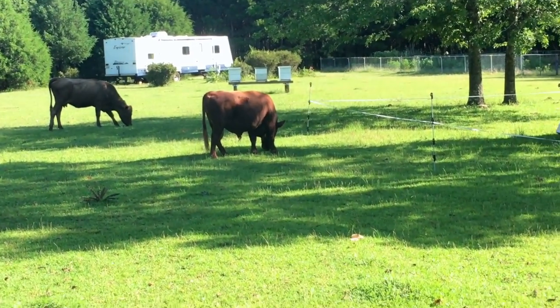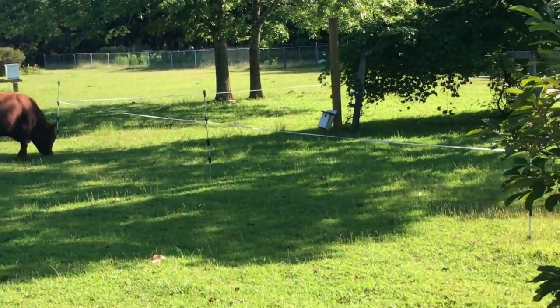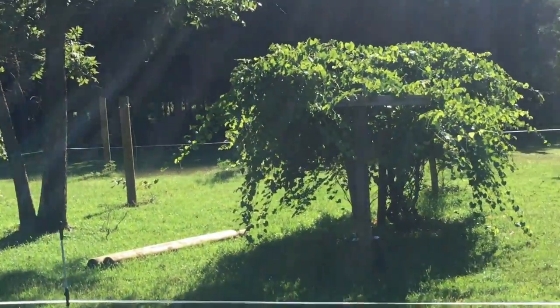As you can see, we have some little hot wire up over here because they are just the right height to go under, and they tend to love these muscadine vines.